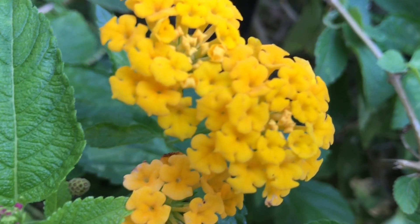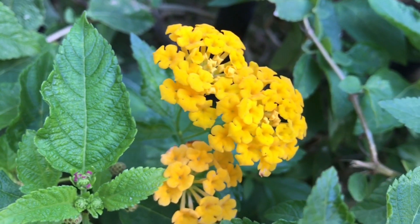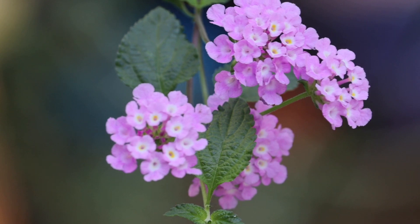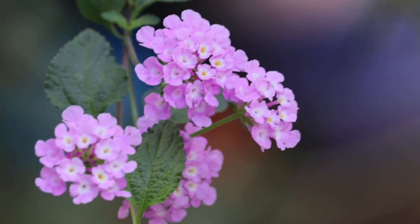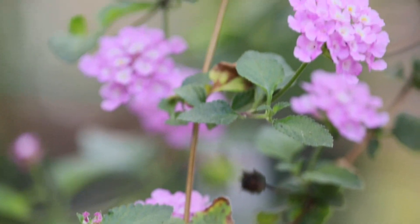Lantana flowers come in many colors like yellow, purple, pink, white, red and orange. They come in shrub and vine varieties both. Purple, yellow, and white colors are the vines, while the red and pink ones are shrubs.